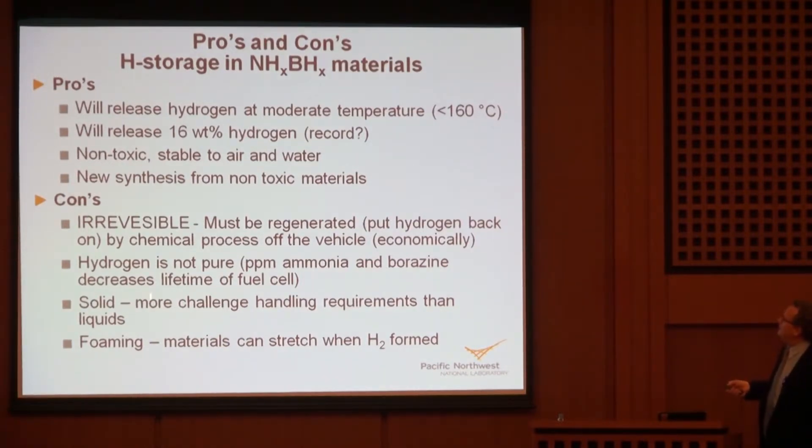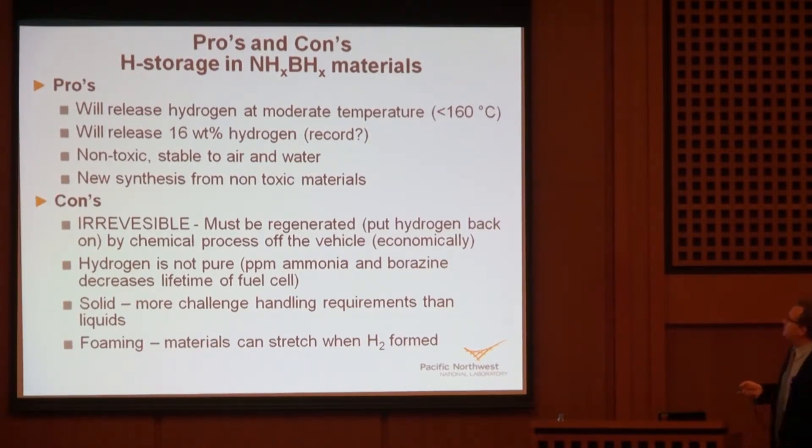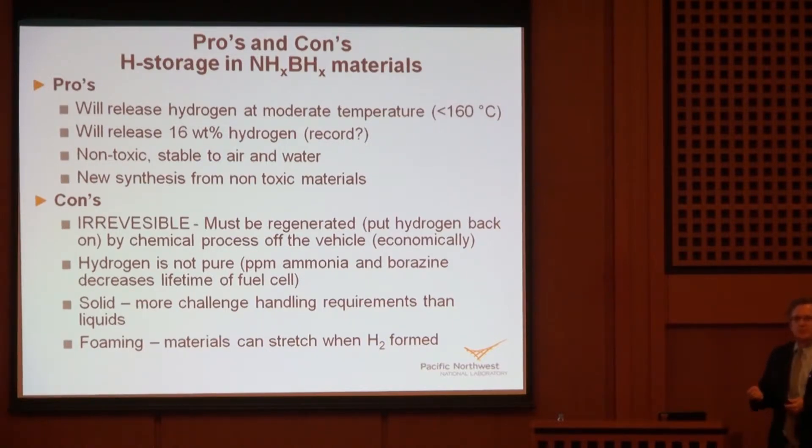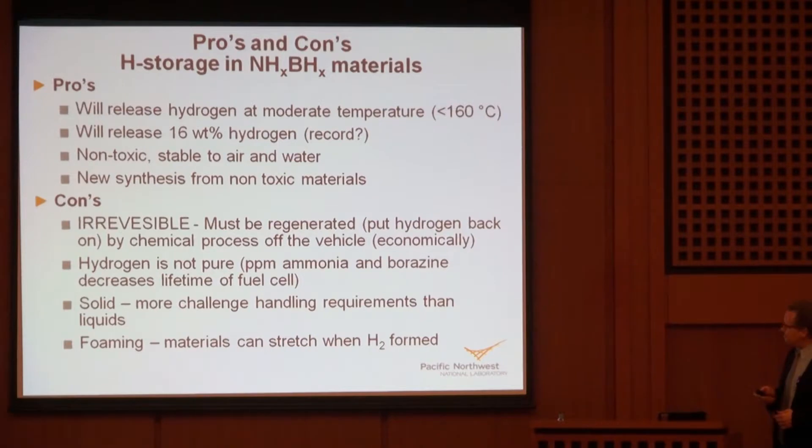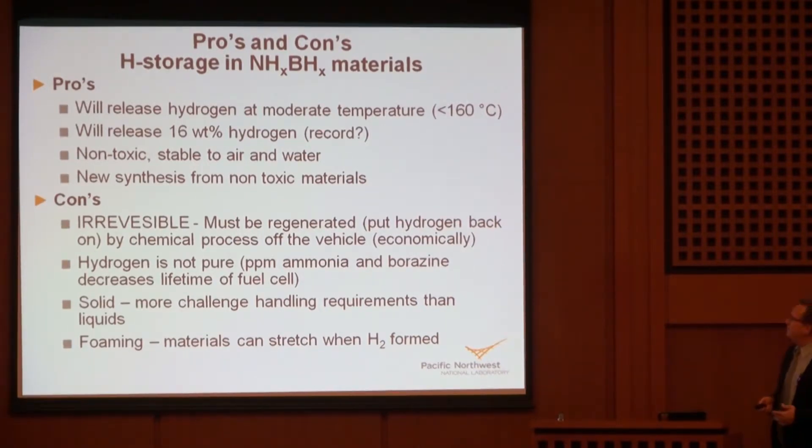The pros of these materials: we can release hydrogen at moderate temperatures from 40°C up to 160°C, getting 16 to 19 weight percent hydrogen — much higher than the 7.5% system storage target. The materials are also non-toxic and stable, most stable to air and water. We also developed new synthetic pathways for these materials without going through diborane. The cons: the big issue is that they're irreversible and exothermic. They're kinetically controlled, so you can get fast rates if needed, but putting hydrogen back on is slow — requiring off-board regeneration.